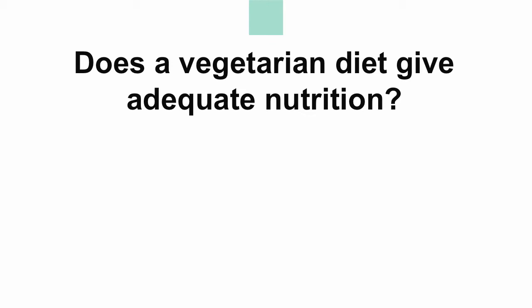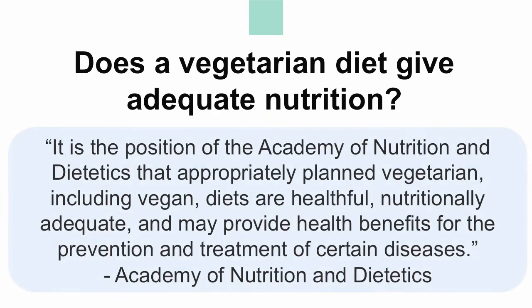Vegetarianism dates all the way back to 12,000 BC, and even today there are still many misconceptions concerning the adequacy of this diet. A primary misconception is that the vegetarian diet is too restrictive and does not allow for proper nutrition. According to the Academy of Nutrition and Dietetics, appropriately planned vegetarian diets, including vegan diets, are nutritionally adequate and may even provide health benefits for the prevention of certain diseases. In the next few slides, I will discuss how the vegetarian diet can be nutritionally adequate.